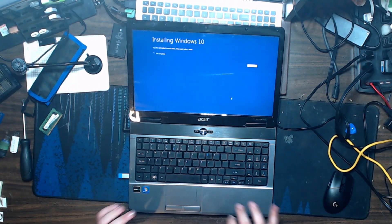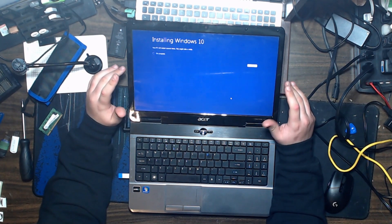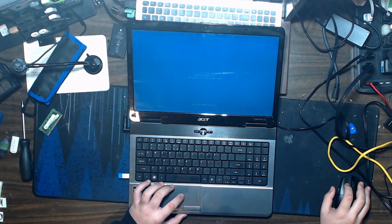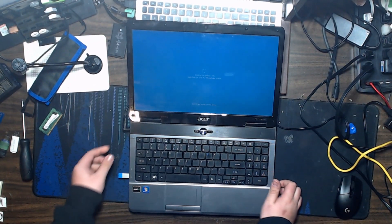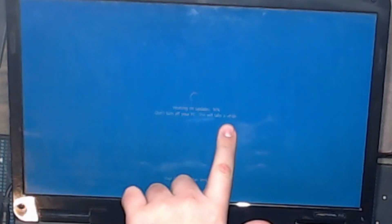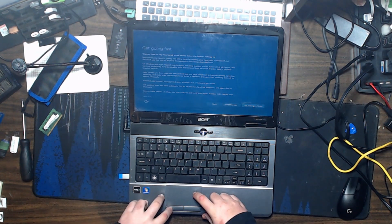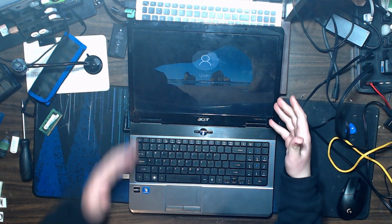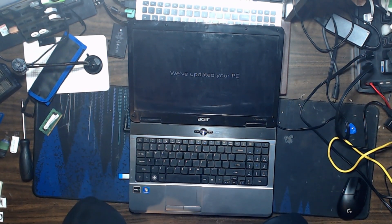Ready to install Windows 10 Home — keep files and install. I'll be back when Windows 10 is finally, hopefully, fully installed. If I get any hiccups I'm gonna lose it. It's working on updates — okay. Express settings, not now, next. Oh my god, oh my god, oh my god — I installed Windows 10 on it!